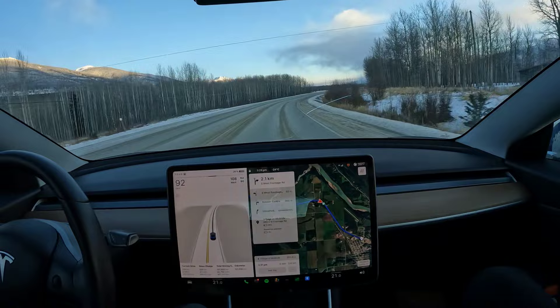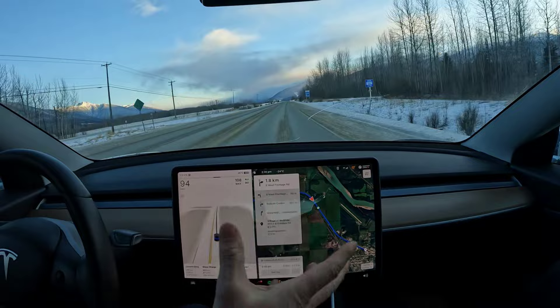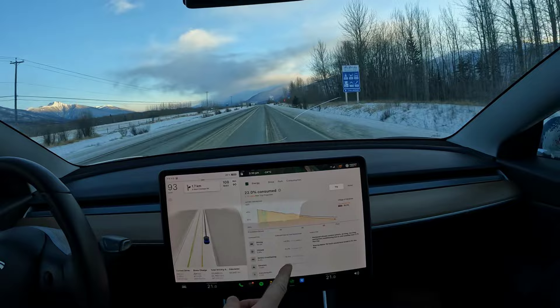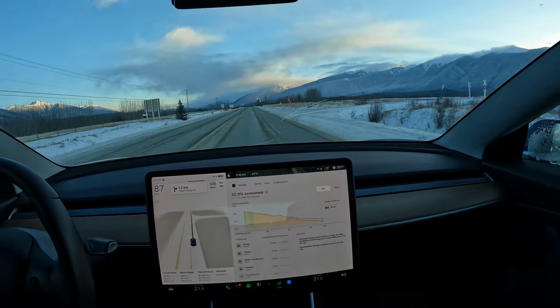We're just pulling into McBride — we'll be at the charging station in a couple minutes. We've got 26 percent charge, basically one quarter left of a full charge. The consumption stats show 19 percent for driving and 2.9 percent for climate, with the rest elsewhere.